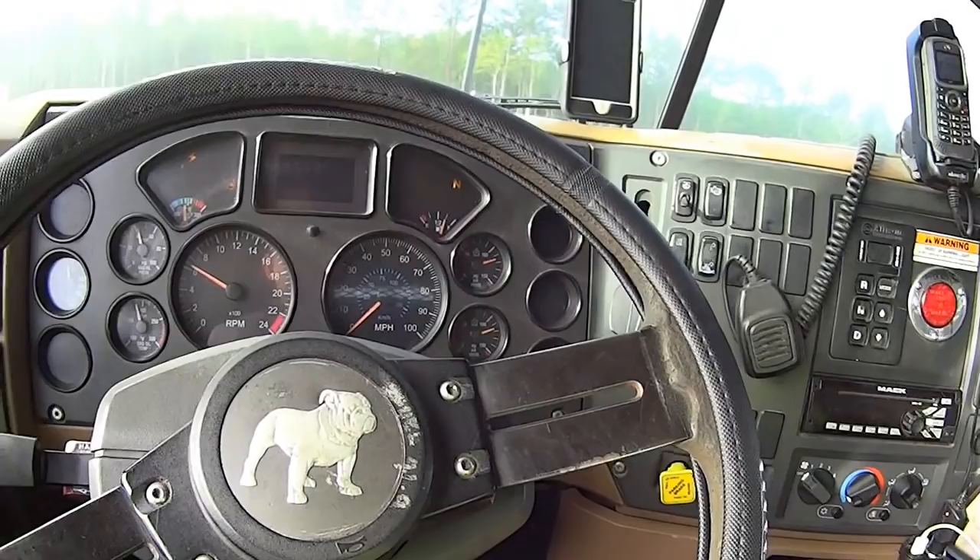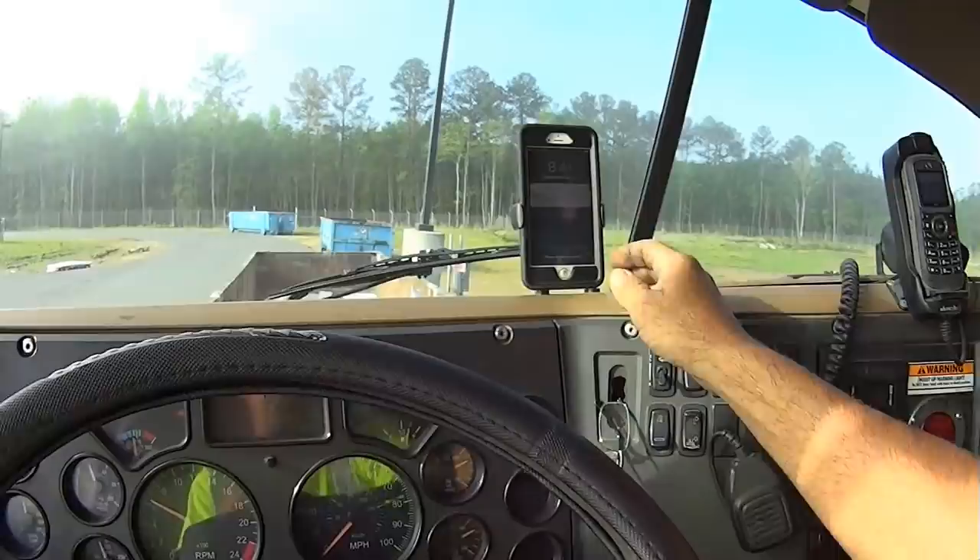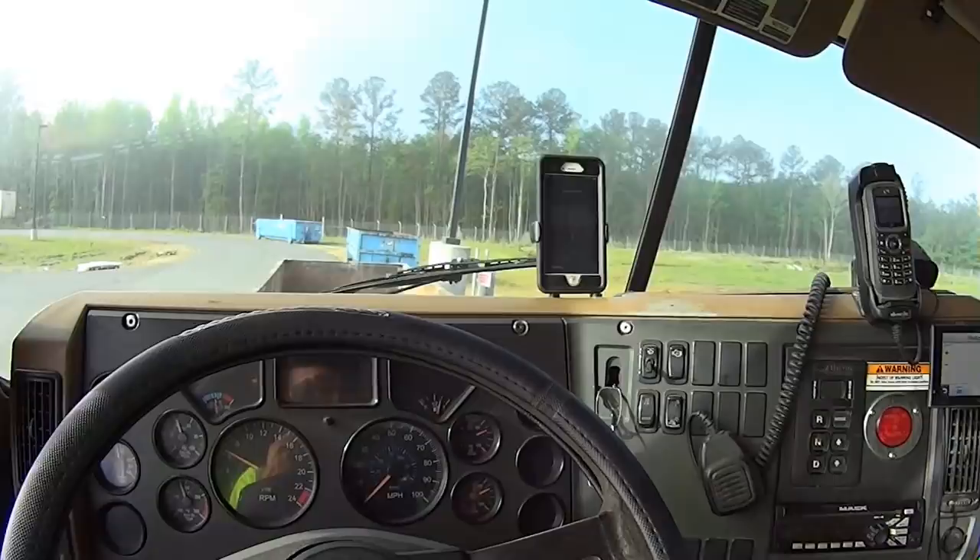My iPhone sits here suction-cupped up, so I can quickly access what I need. I've got Bluetooth on my neck, so if somebody calls I can see who it is, hit the button on my neck, and go from there. My reading glasses are here too.